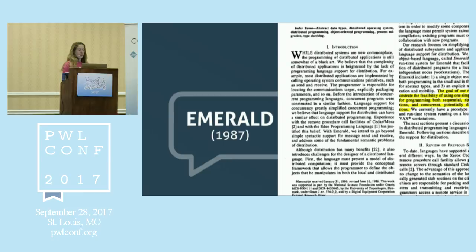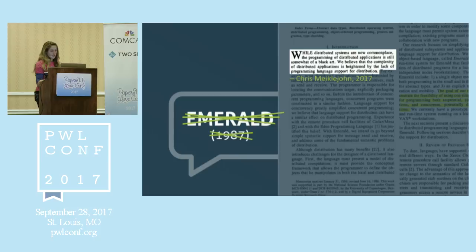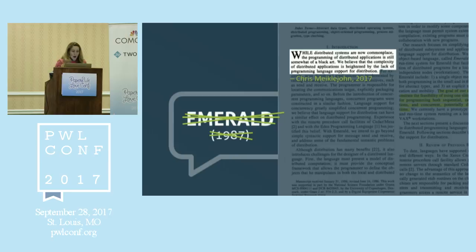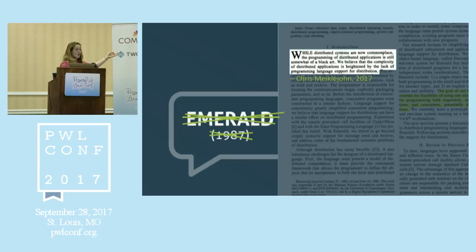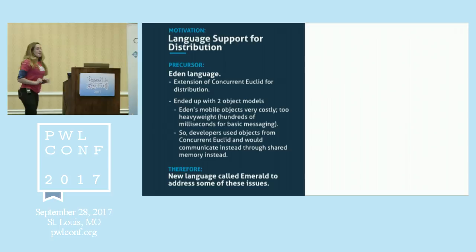The next thing I'm going to talk about is Emerald — another programming language from the 80s. There's a great quote from the paper that says distributed systems are now commonplace — in 1987, obviously they were — and the programming of distributed applications is still somewhat of a black art. We believe that the complexity of distributed applications is heightened by the lack of programming language support for distribution. These are some of the guys who wrote the paper — back when they put people's pictures in papers, which is cool.